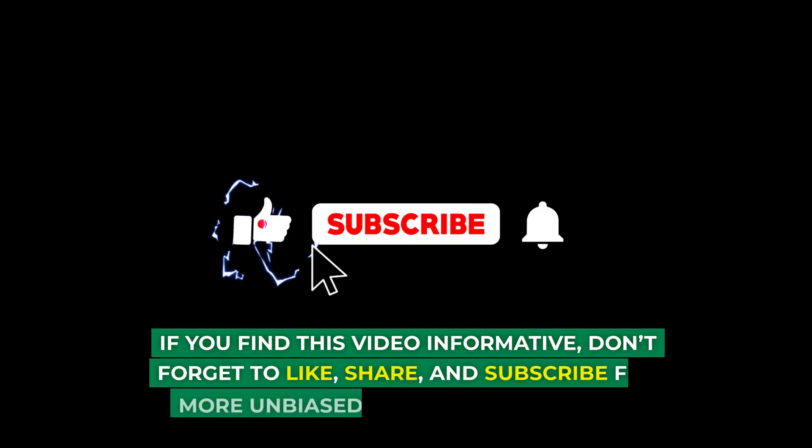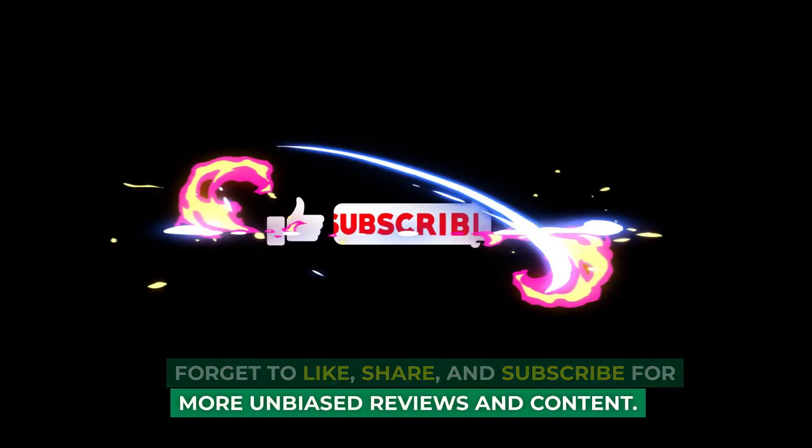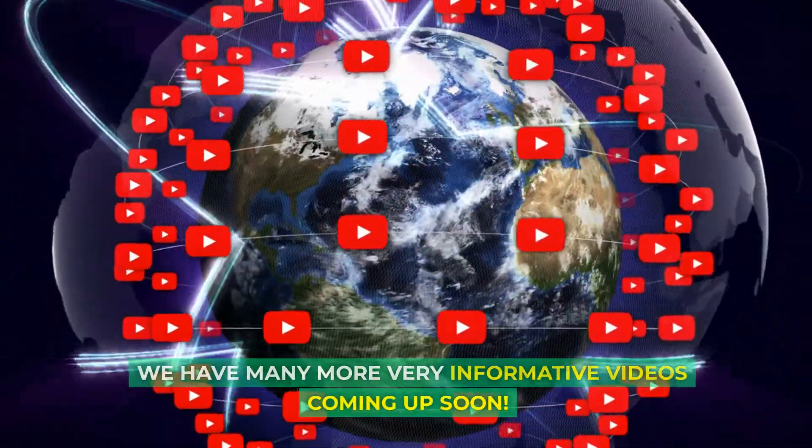If you find this video informative, don't forget to like, share, and subscribe for more unbiased reviews and content. We have many more very informative videos coming up soon.